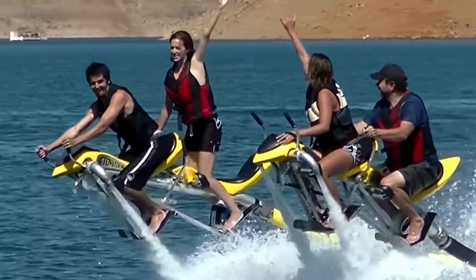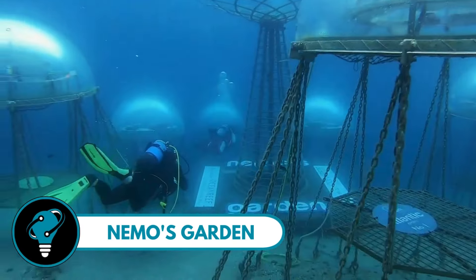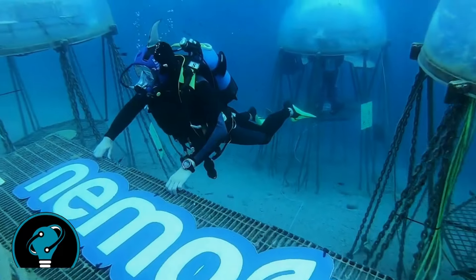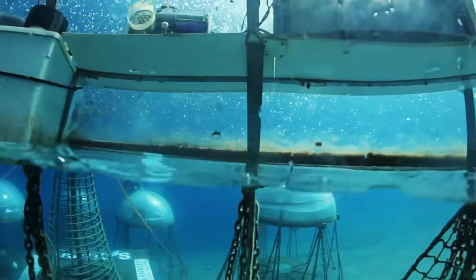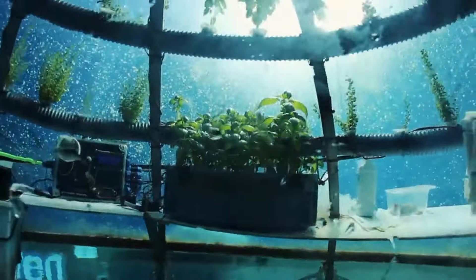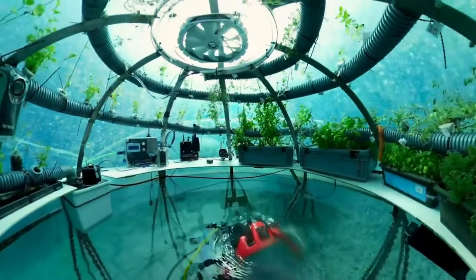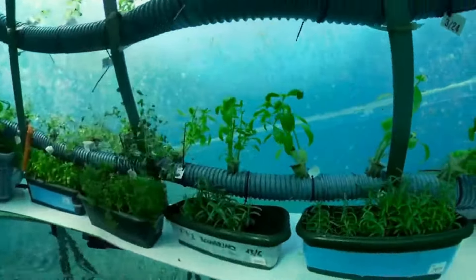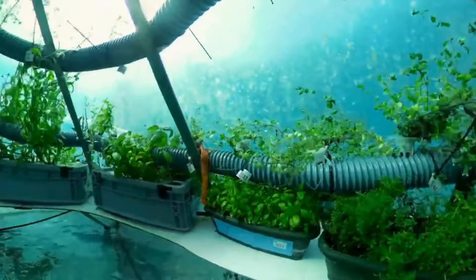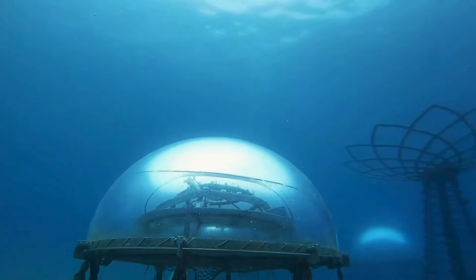Nemo's Garden — a true marvel beneath the waves. This isn't just your regular farm; it's a technological wonder with a heart for our planet. Nestled off the coast of Noli, Italy, this underwater cultivation project is redefining agriculture — a collection of transparent dome-shaped greenhouses, or biospheres, gracefully swaying on the ocean floor, anchored off the southwest coast of Genoa.